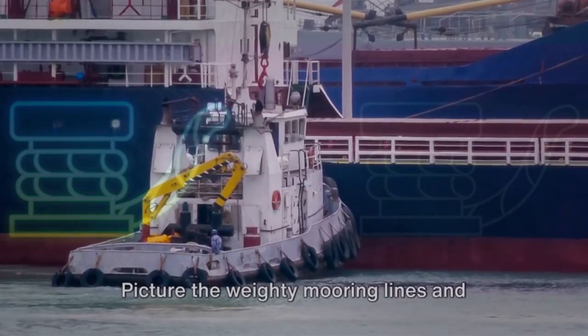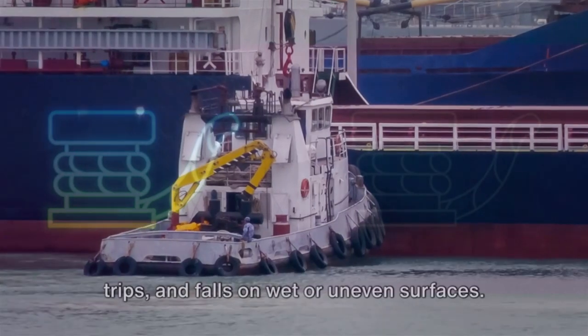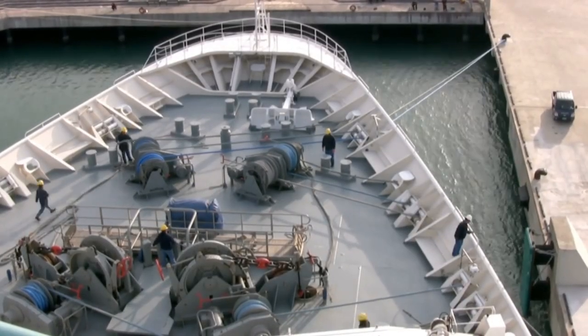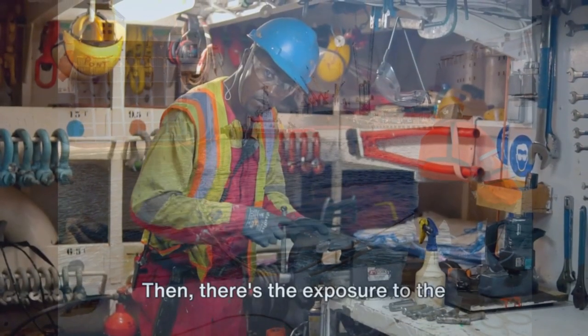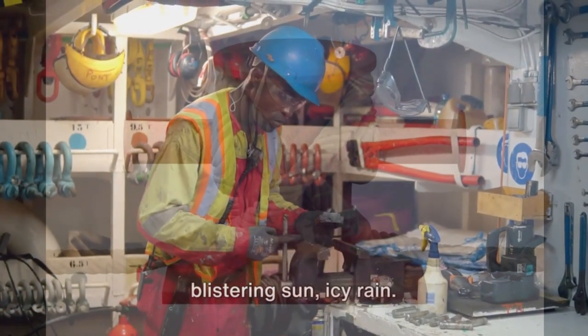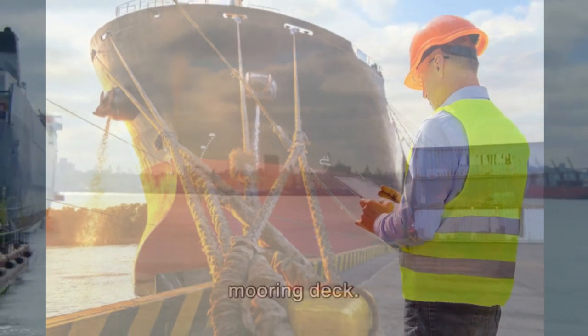Picture the weighty mooring lines and hefty equipment, the potential for slips, trips, and falls on wet or uneven surfaces. Imagine the risk of body parts getting crushed or trapped between machinery, or objects falling from above. Then there's the exposure to the unrelenting elements — harsh winds, blistering sun, icy rain. Each of these risks paints a vivid picture of the dangers that can lurk on a mooring deck.